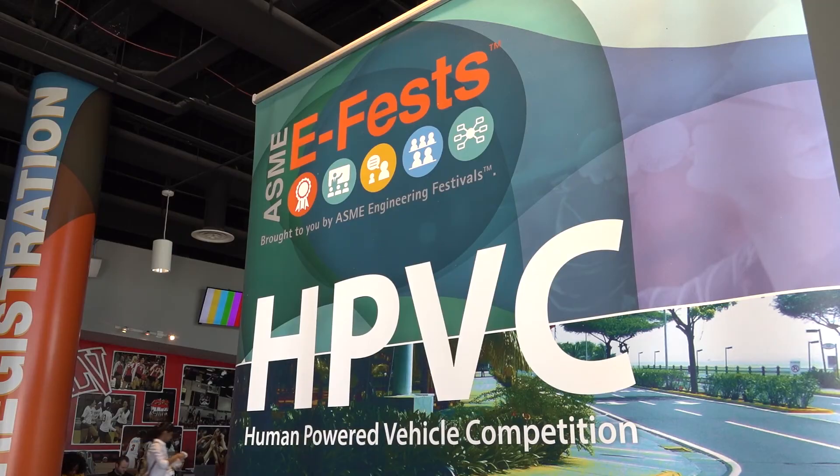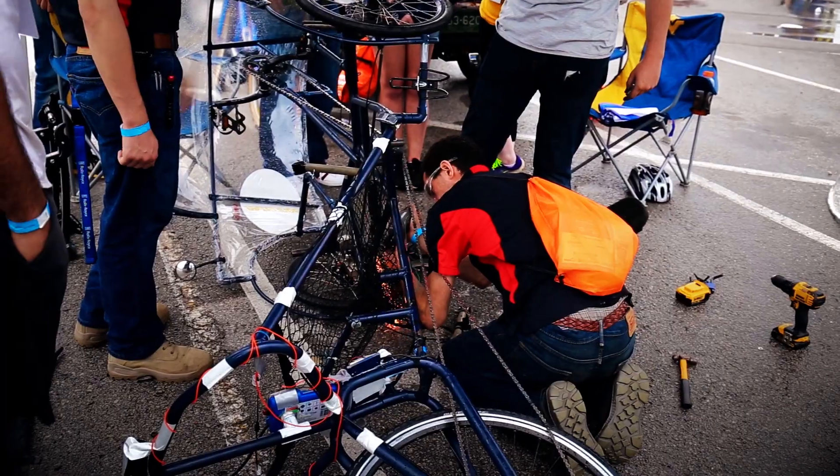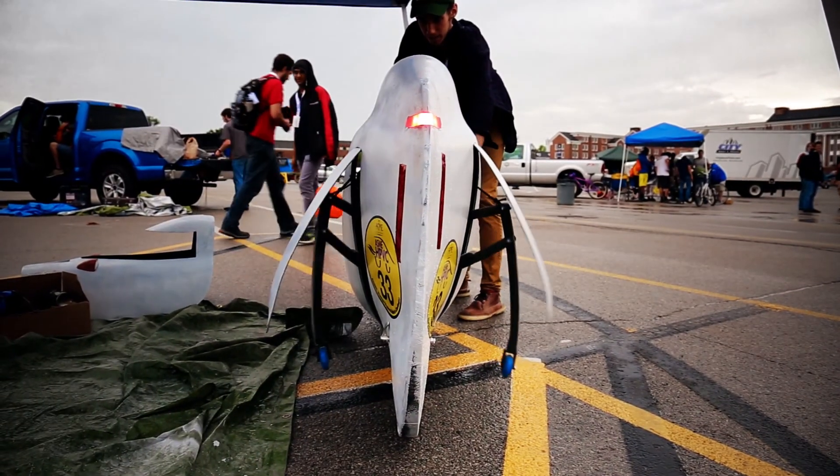Now in this challenge, 33 teams from the US and beyond will pit their vehicles against each other through a series of events. All teams involved had to design and build efficient, highly engineered vehicles for everyday use, from commuting to work to carrying goods to market.